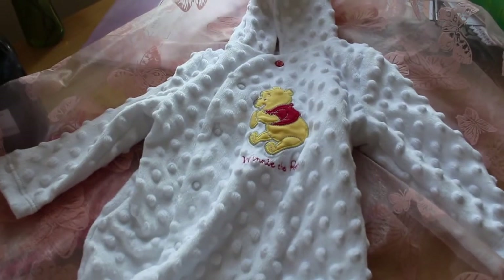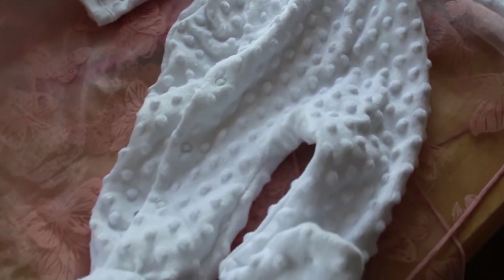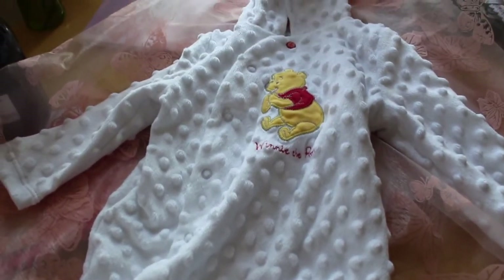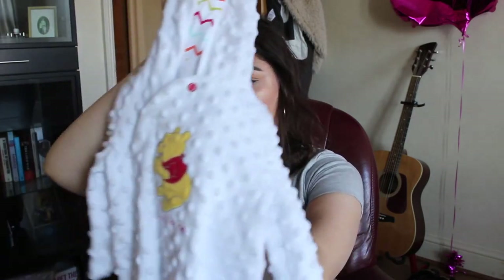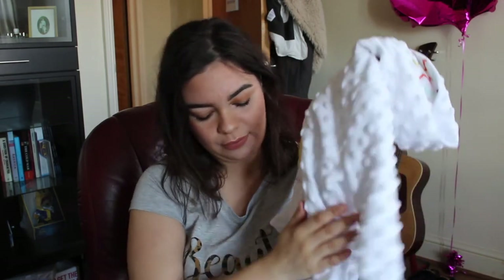My friend got him another hooded baby grow which I love so much. It's a Winnie the Pooh baby grow with buttons down one side so you can change him easily. I love it — it's white, which I know will probably get dirty quickly, but I absolutely love it. It's got little bubbles all over it as well. It's three to six months, and I think this is from the Sainsbury's TU range.